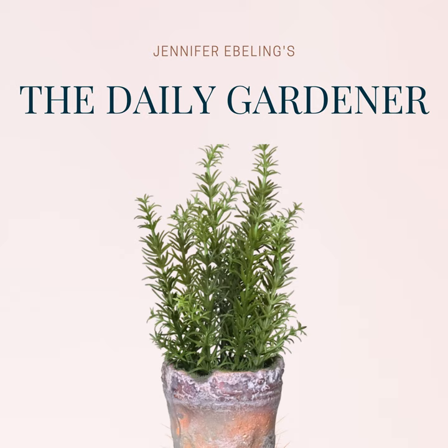Thanks for listening to The Daily Gardener. And remember, for a happy, healthy life, garden every day. The Daily Gardener is produced in lovely Maple Grove, Minnesota, with the help of Paige Vance, Brooke Beerbaum, and Eric Begay. If you want to read today's show notes, just head over to thedailygardener.org, and while you're there, be sure to sign up for my free Friday newsletter. Don't forget that you have a standing invitation to join the free Facebook group — just search for Daily Gardener Community on Facebook and request to join. You can always get in touch by emailing jennifer@thedailygardener.org. I'm your host, Jennifer Ebeling. Have a great day in the garden, and we'll see you tomorrow.